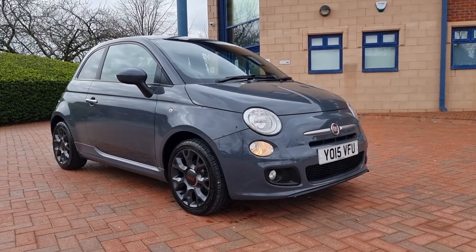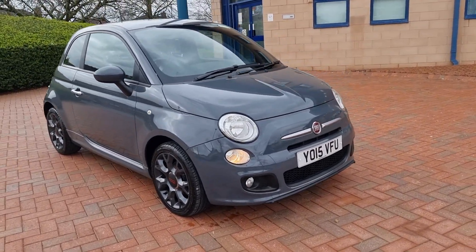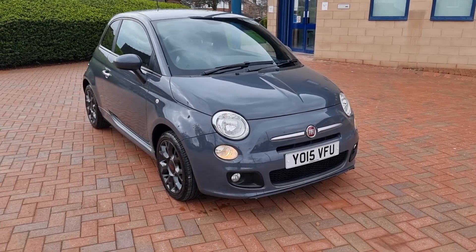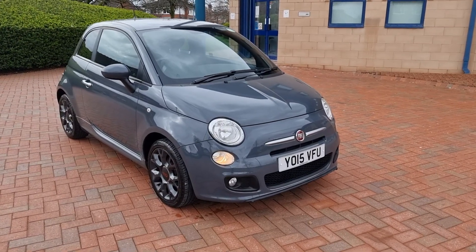Good afternoon, welcome to Shelton Car Sales here in Cannock. Walk and talk video of this new arrival to the showroom today — a Fiat 500, it's a 1.2S petrol, finished in Tech House Grey.